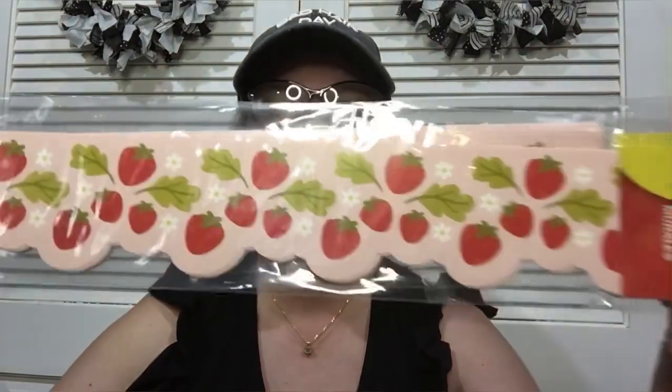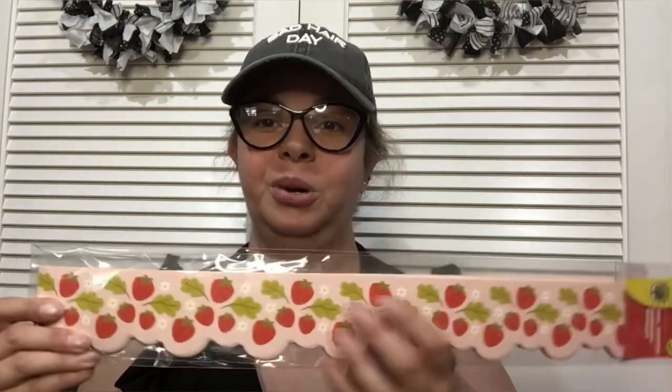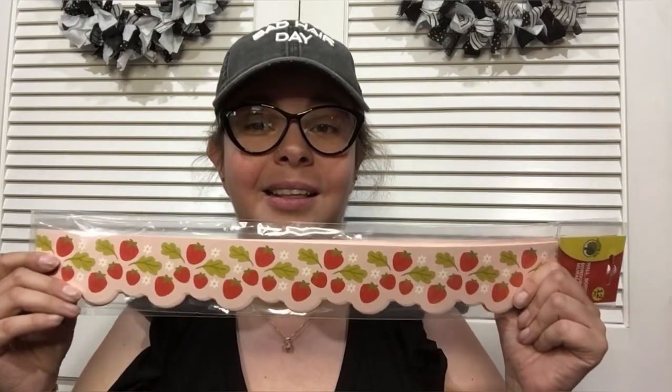The next thing I found — oh my gosh, you should have seen me — I couldn't believe it. This border, this is the Teaching Tree pink with strawberries. I love this, and you do not have to use this as a border — you could craft with it, scrapbook, do a card, there's a lot you can do. I was shocked.